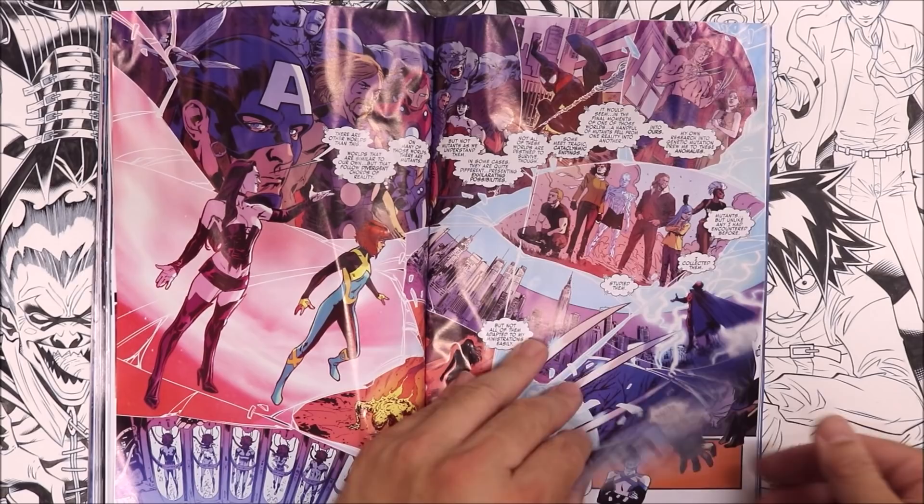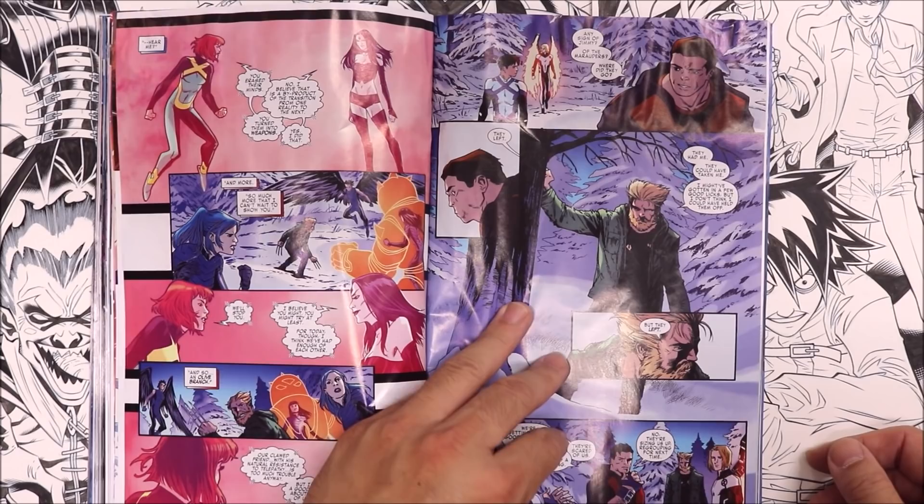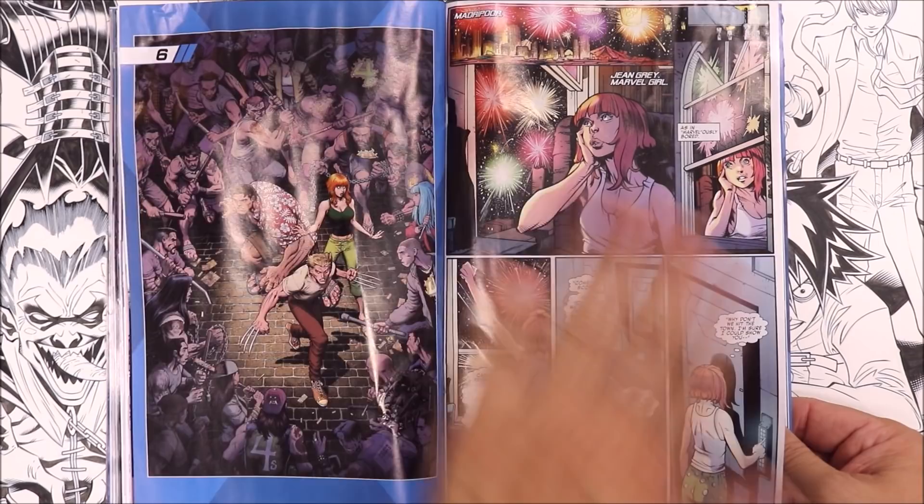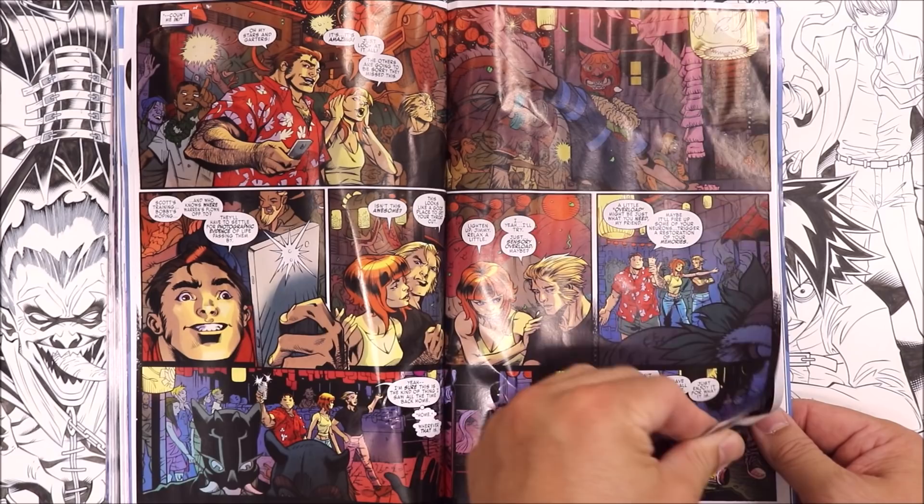Let's flip through this a little bit quicker, so everyone interested in buying this book can have an idea of how it looks. Another alternate cover — these are fantastic. While you're looking through this you can pause the video to take a closer look — and then more sticky pages. Let's try to separate the sticky page and see what happens.